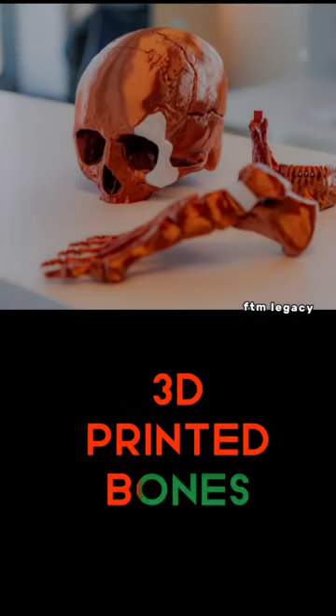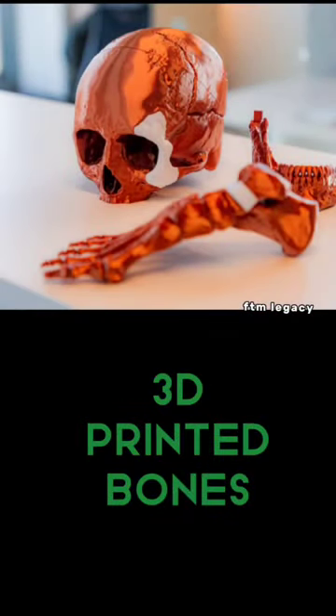3D printed bones. They are using bone replacement for patients. If a person has a normal bone, the same concept applies to 3D printed bones. They are using tricalcium phosphate material, and if you look at 3D printed bones, the recovery time is very low.